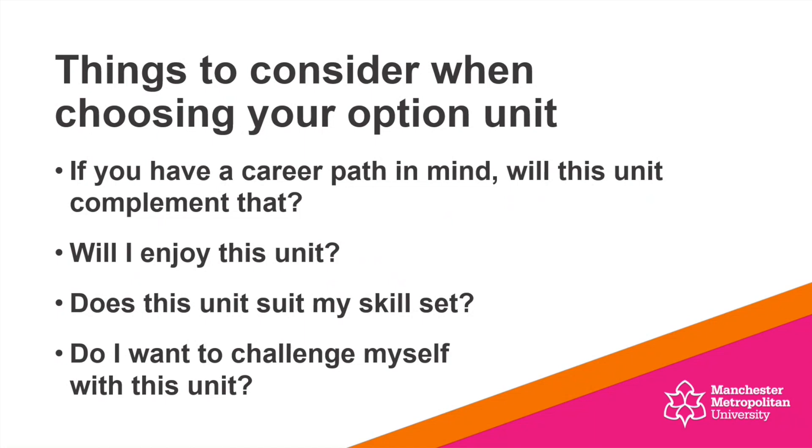Alternatively, think about how you might want to challenge yourself. You might think, actually, I'm not very strong in a certain area, so I want to take a unit to really improve my knowledge and skills within a certain area of marketing and advertising.